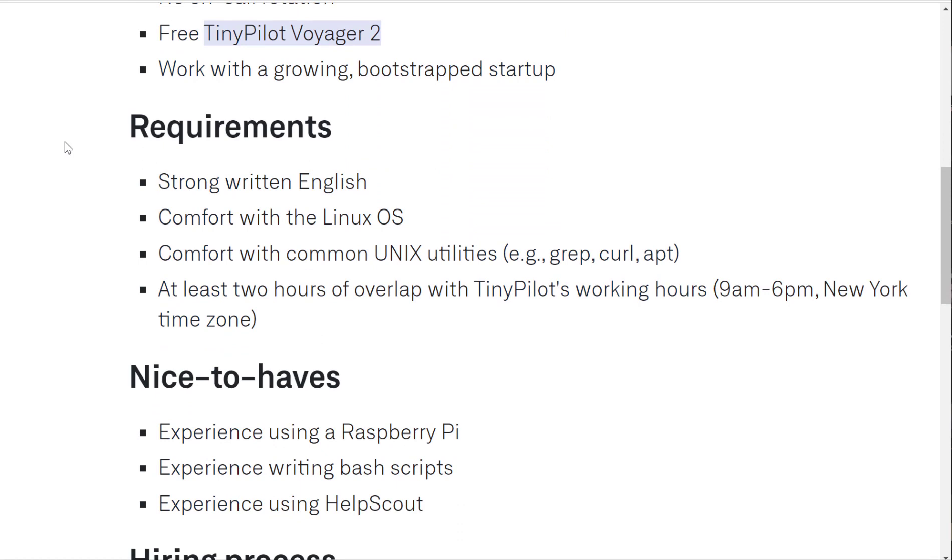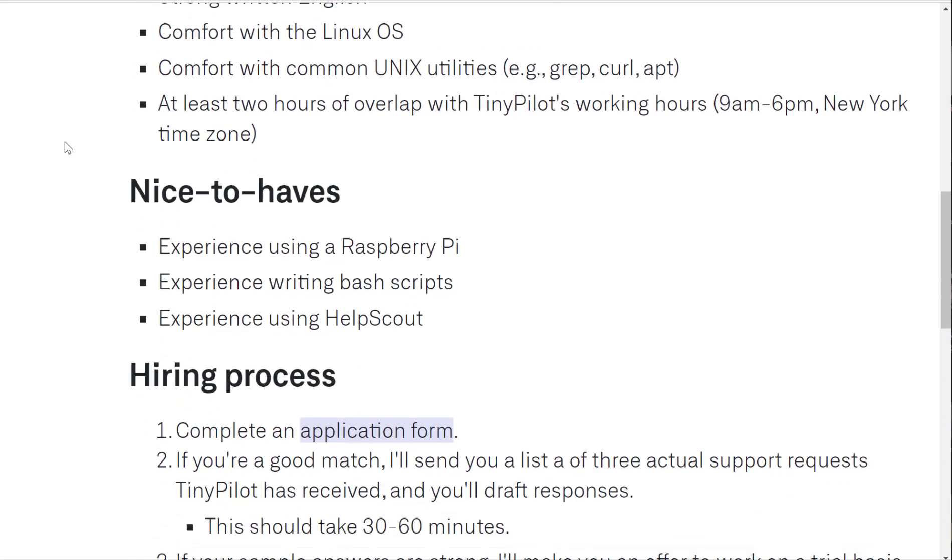Requirements include strong written English, comfort with the Linux OS, comfort with common UNIX utilities, and at least two hours of overlap with TinyPilot's working hours, which is in the New York time zone.